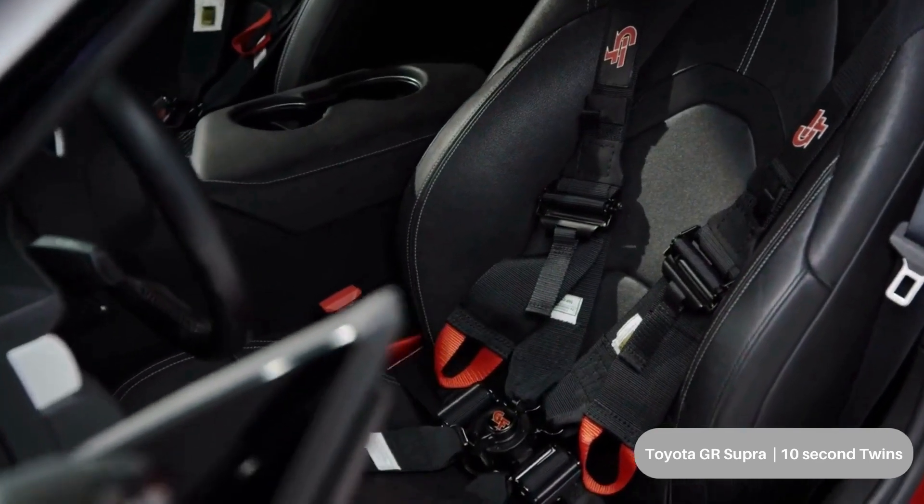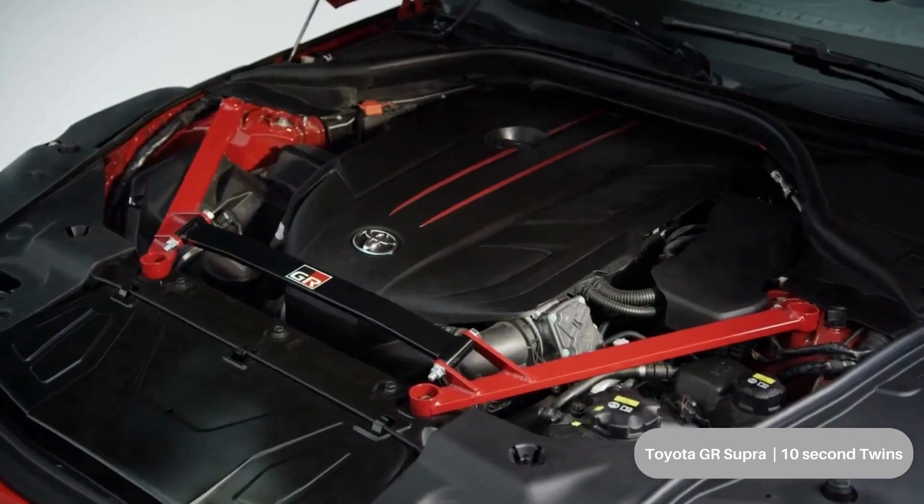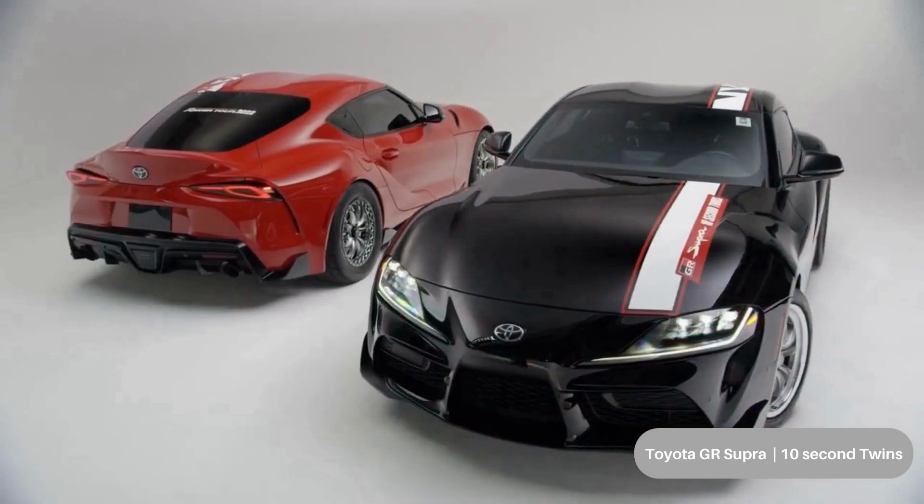With a bit of ECU calibration, the team achieved its 10-second goal, posting a 10.984 quarter-mile run. Still today, the Supra holds legendary status in the automotive community.